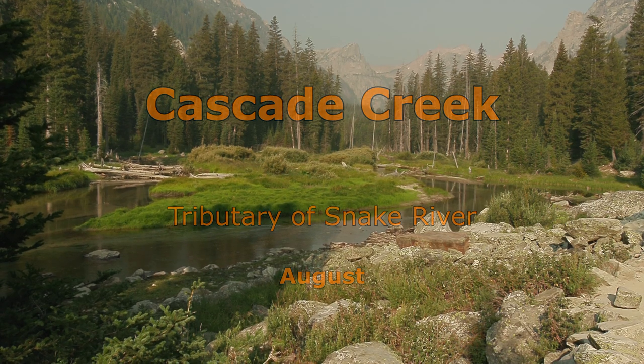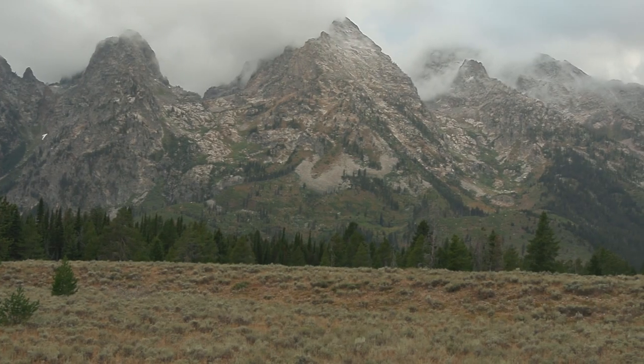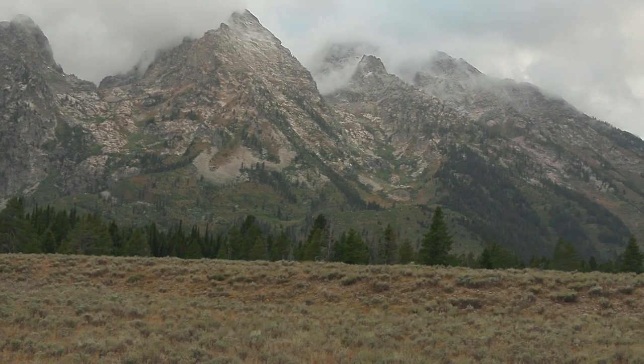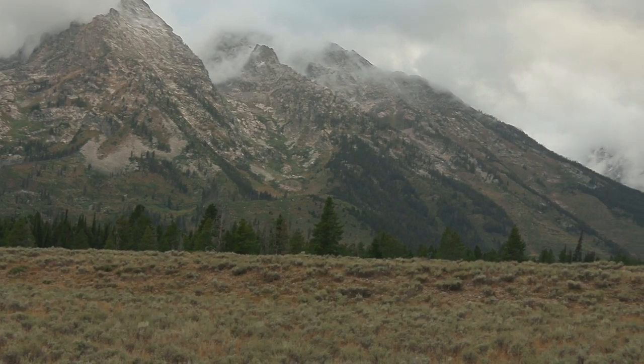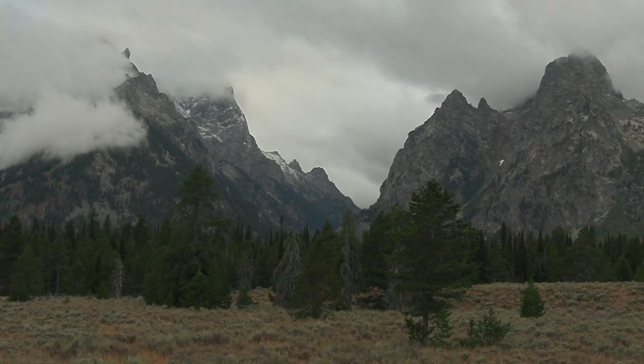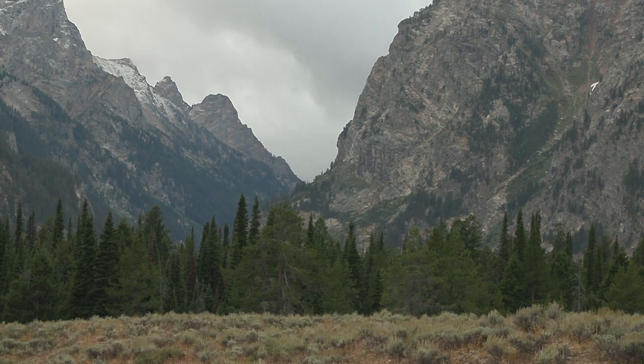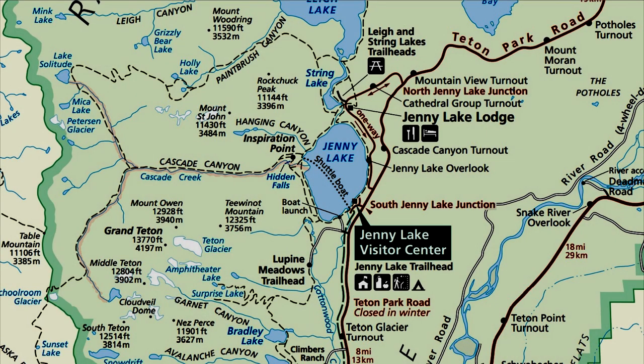When you look at the Grand Tetons from far away, it appears to be one massive wall of rock. Upon closer inspection, you will see there are canyons and passageways. One of these is Cascade Canyon, through which flows Cascade Creek, along with its north and south forks.